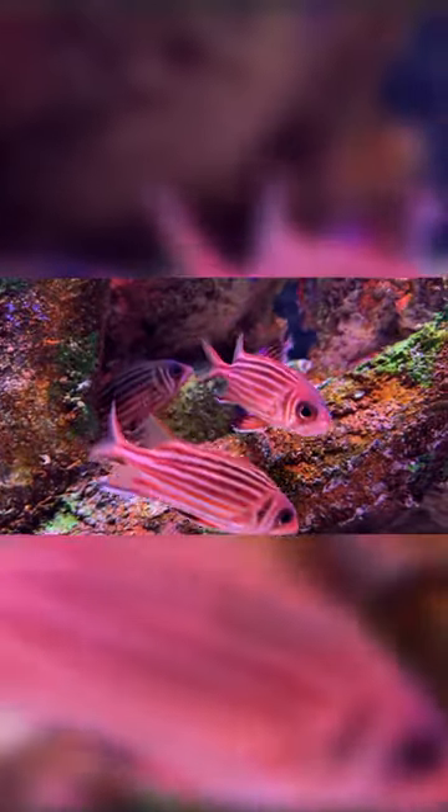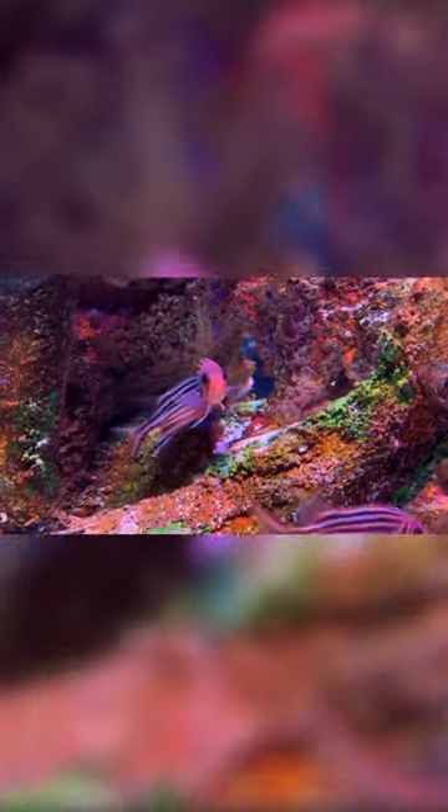It grows to a length of 17 cm (6.7 in), and this fish has a red coloration with white stripes running along the body. It has sharp gill spines and rough scales that can cause the fish to be snagged in netting materials.